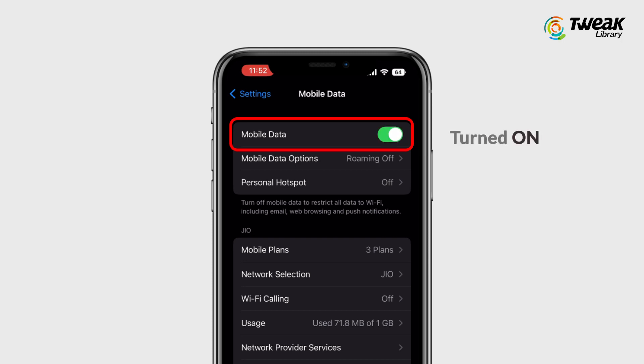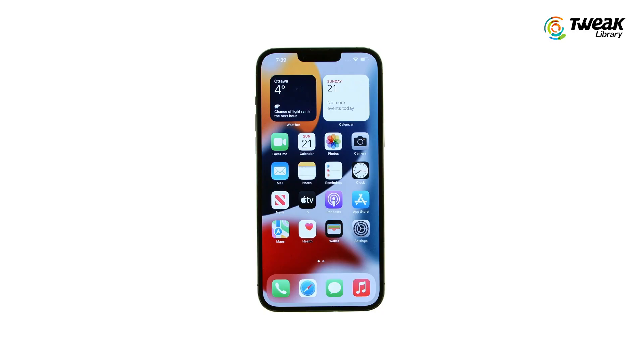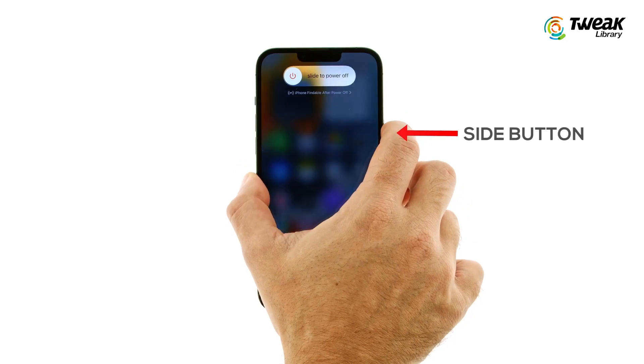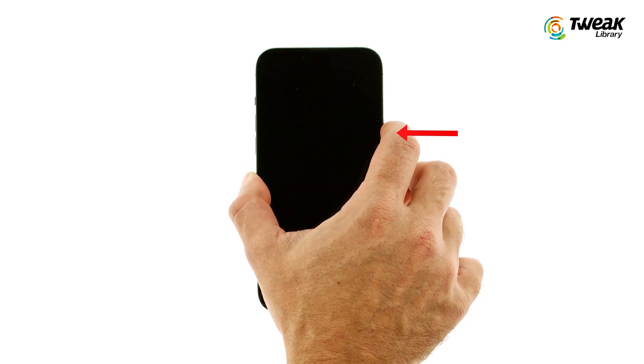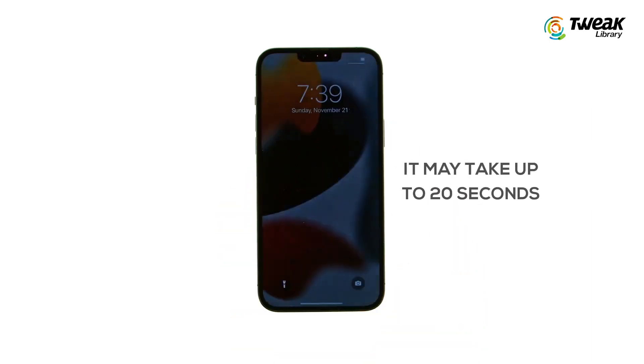Wait for a few seconds and turn it back on. Second is force restart your iPhone. To do so, quickly press and release the volume up button and then quickly press and release the volume down button. Then press and hold the side button. When the Apple logo appears, release the side button. Wait a few seconds and then check if your problem is fixed.